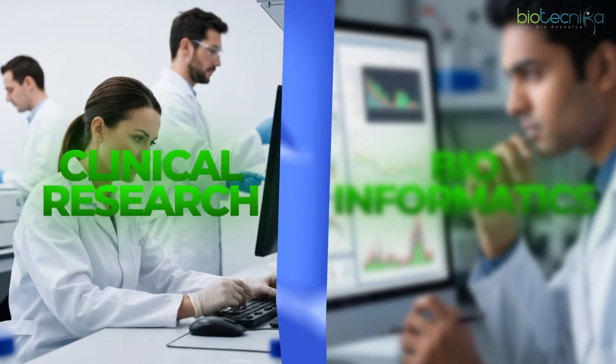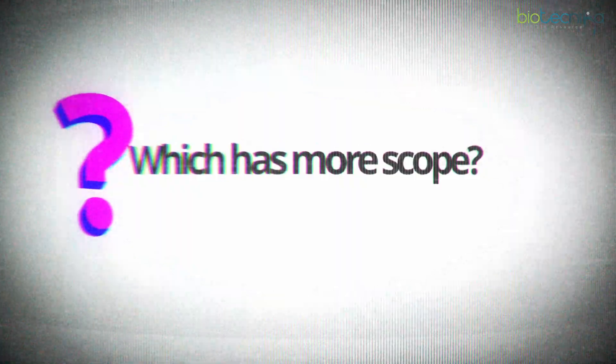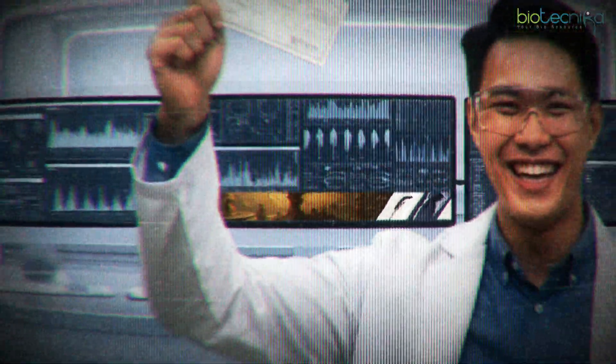Two fields being explored in the biotech sector right now are clinical research and bioinformatics. The question we should be asking today is which one should you go for — which has more scope, better future, and more salary. We'll discuss how clinical research and bioinformatics are closely interrelated and analyze which one will be the best for you.